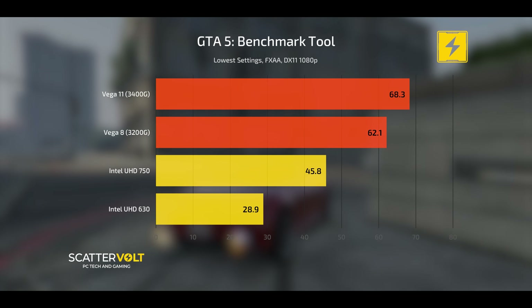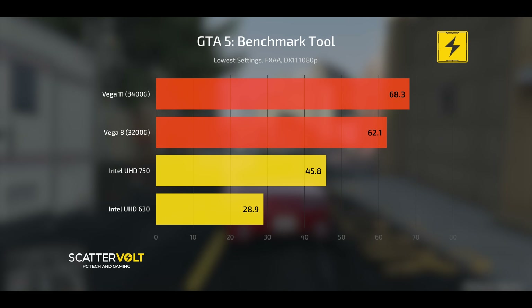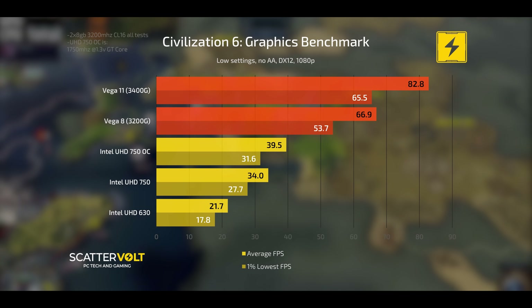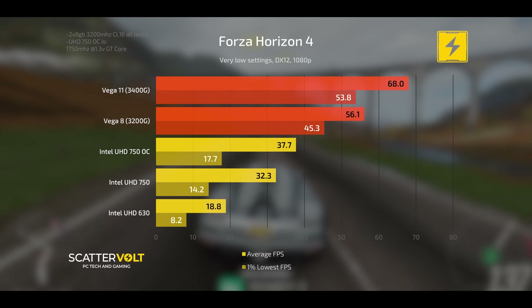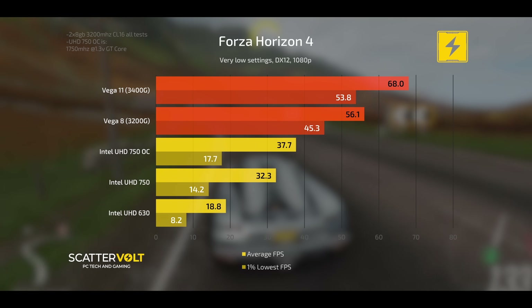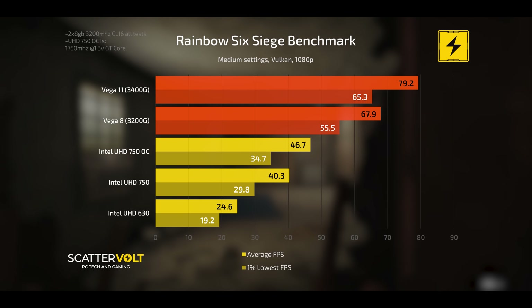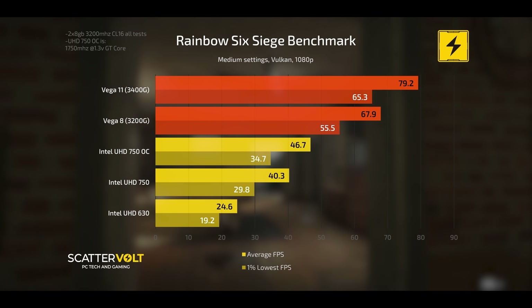Getting into the results: in GPU-bound scenarios — where the CPU can't help the GPU push extra frames — Vega 8 and Vega 11 are on top in every single case, completely wiping the UHD 750 off the board. In Borderlands 3 this is definitely true, in the Civilization 6 graphics benchmark as well, and in Forza Horizon 4 the AMD APUs are actually playable at around 60+ FPS whereas the UHD 750 is struggling even at the lowest 1080p settings. Even in Rainbow Six Siege, Vega 8 and Vega 11 remain ahead and playable above 60 FPS.